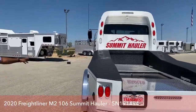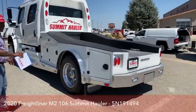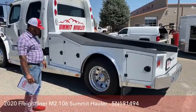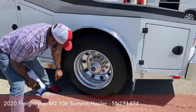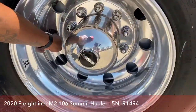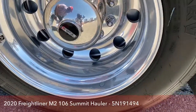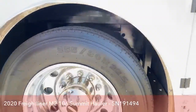We've got the other three storage units on this side — same as the other side. They're all lit and all lockable. When it comes to the back tire, we've got the auto balancers there too. Whenever you come and look at our Summit Haulers, just look for those little metal circular devices in the tires — those are the auto balancers on the back end.